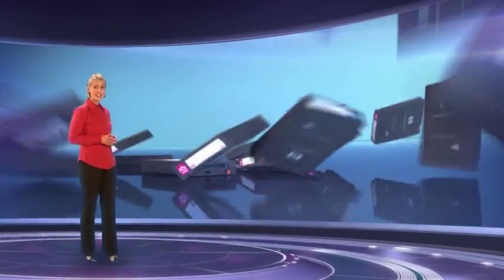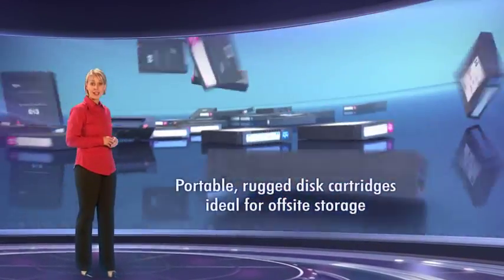Finally, and importantly, the HP StorageWorks RDX removable disk backup system delivers secure, robust storage. The portable, durable disk cartridges enable easy off-site archiving,